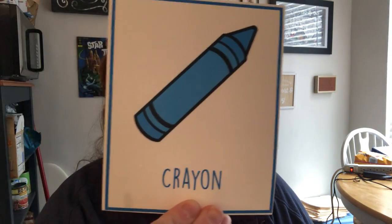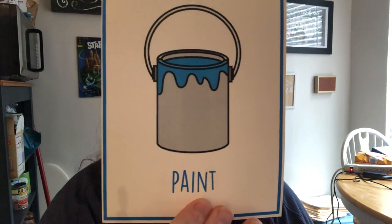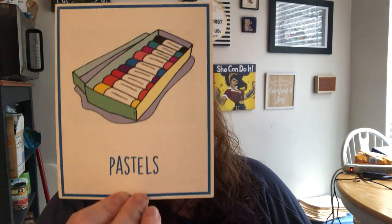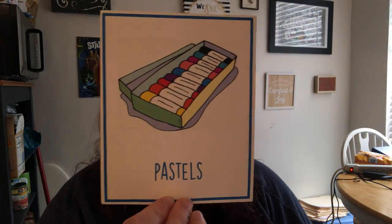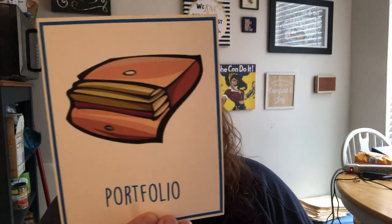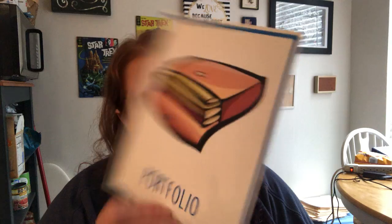Glue. Crayon. Paint. Marker. Pastels. And this is where we put all of our artwork — a portfolio.